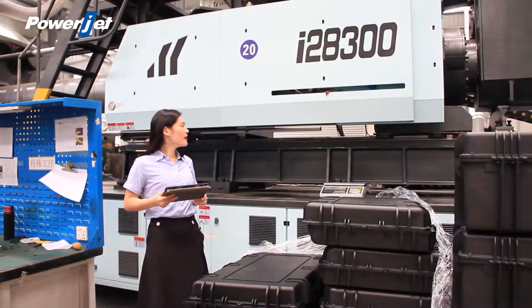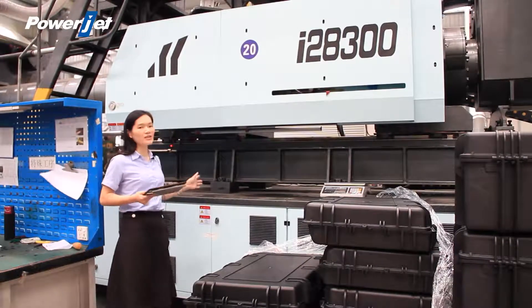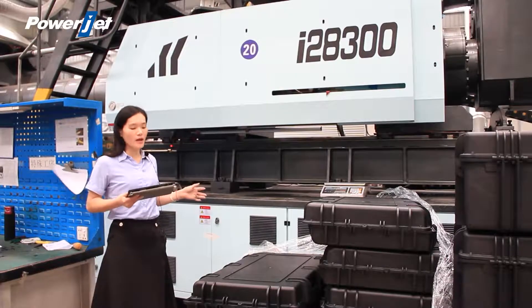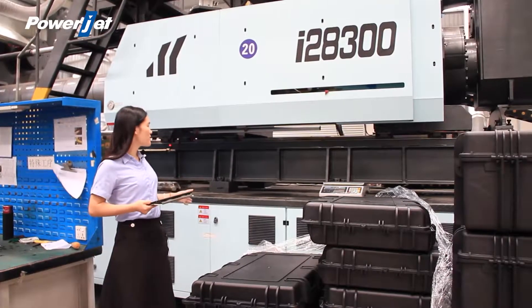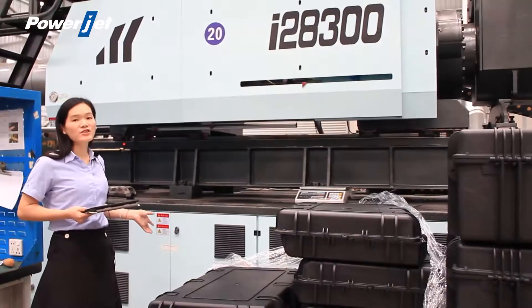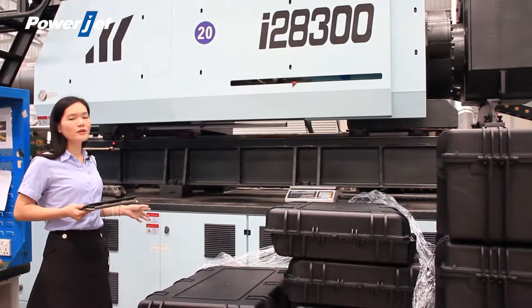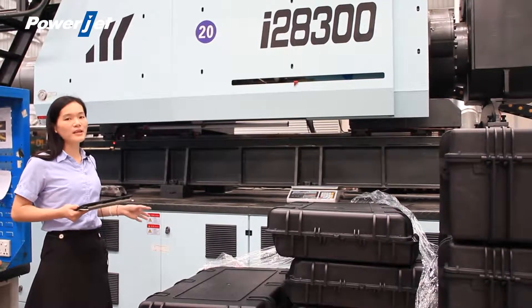We install a linear guide on the injection unit of our two-platen injection molding machine, which makes for low resistance, low energy consumption, stable operation, and also more accurate positioning.